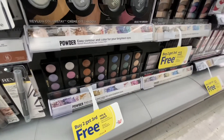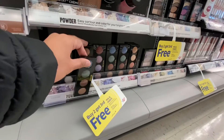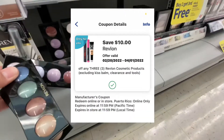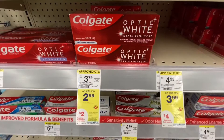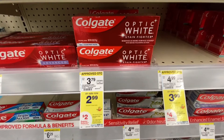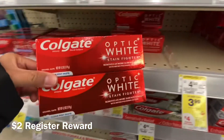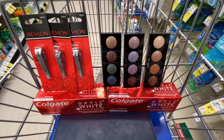The Revlon eyeshadow is $5.99 — pick up three and use the $10 digital coupon, making your final cost just $1.98 for three. Then we can get two Colgate Optic White for $2.99, buy two and get $2 Walgreens cash, and use that $4 digital coupon to make it essentially free. That's it for the second transaction.